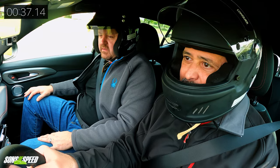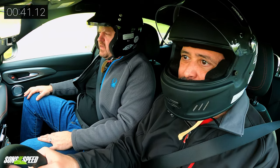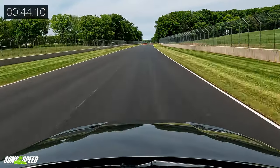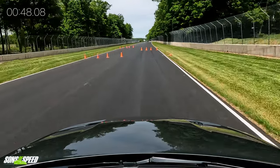Into the straight away and then the chicane — hitting about 85, then 91, 95 under the bridge. The brakes are actually pretty decent, yeah, pretty good.